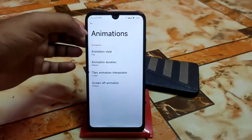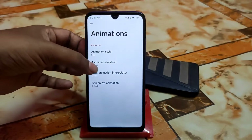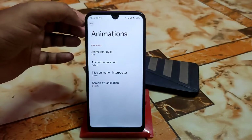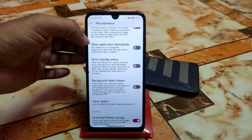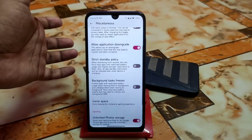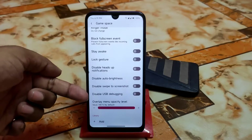Some newly added features include animations — you can select flip, rotate, or whatever you need, including tile animations and animation duration. Under miscellaneous, there's a charging animation you can enable, and allow application downgrade, which lets you downgrade your installed applications. We also have the latest gaming space here.